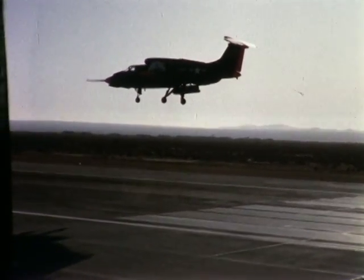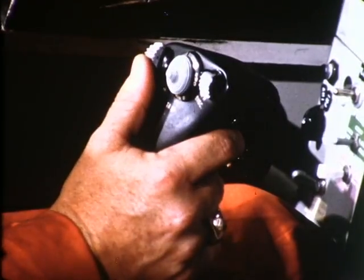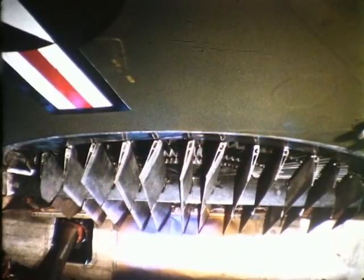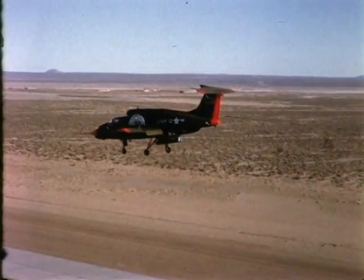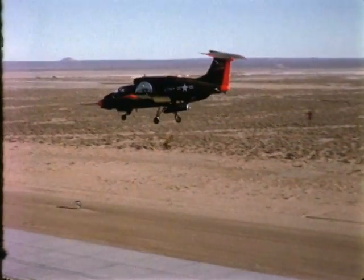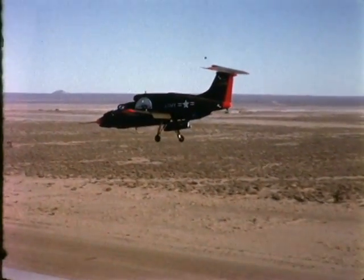No other V/STOL concept offers this degree of thrust augmentation. The fans provide forward velocity when the louvers beneath them are deflected. The Vertifan has the vertical flight capabilities of the helicopter combined with the high performance of a fixed-wing jet aircraft, doing both jobs efficiently without compromise.